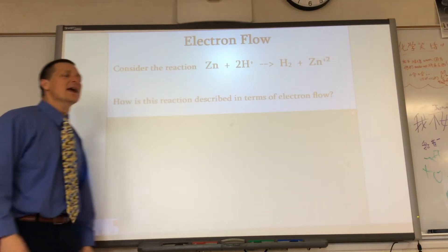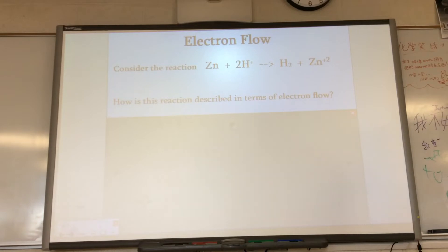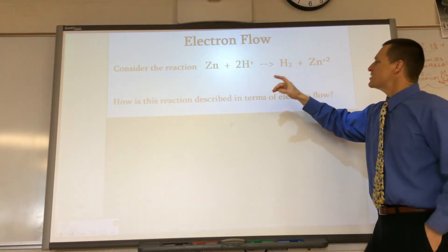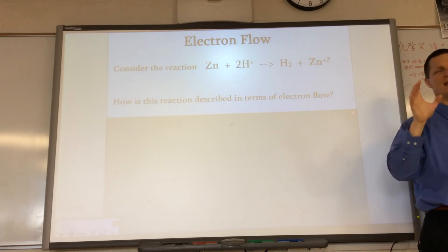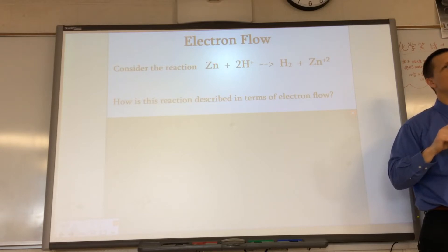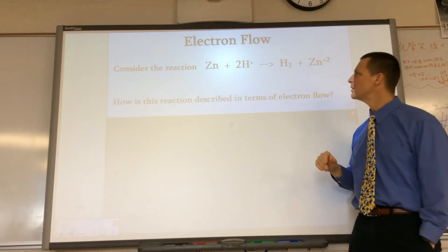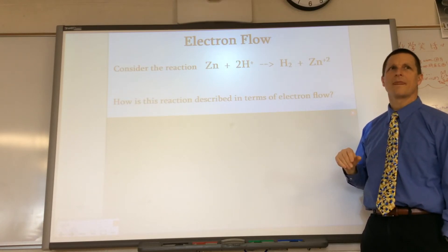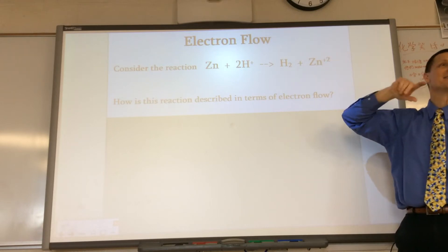Here we are at electrochemistry. I want you to consider a very simple redox reaction — zinc reacting with an acid. So zinc gets put into an acid, the hydrogen ions react with it. This is a single replacement reaction. Say it's HCl. So zinc reacts with the hydrogen; there's an exchange of electrons. The zinc gives its electrons to hydrogen. You have neutral zinc here, and then it makes a plus-two ion. So zinc lost electrons — it oxidized.